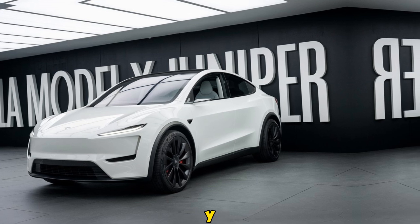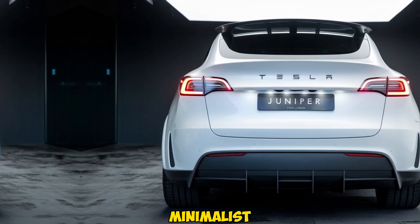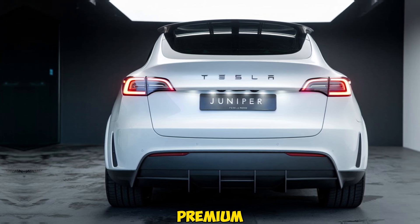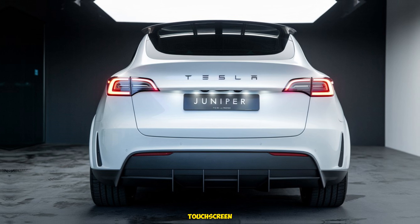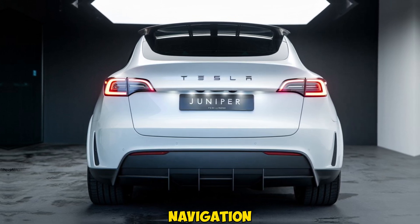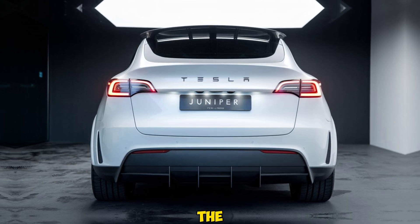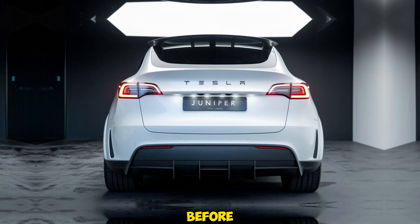Step inside the Model Y Juniper and you'll immediately notice the high-tech, minimalist approach that Tesla has perfected. The cabin is spacious with premium materials used throughout. The 15-inch central touchscreen continues to be the hub for all your driving needs, from navigation to media control and climate settings. What's new is the updated interface, which is now faster and more intuitive than ever before.